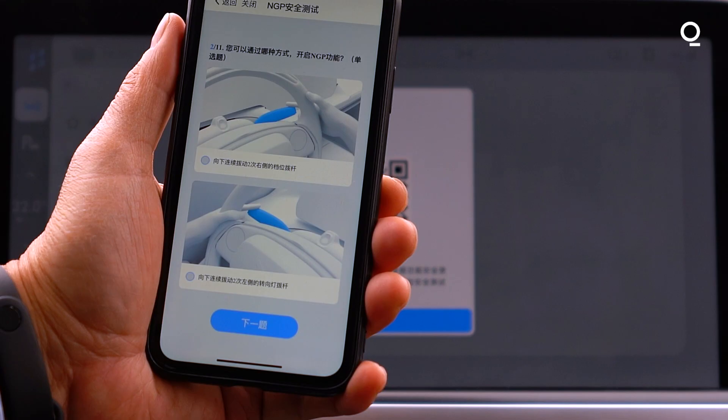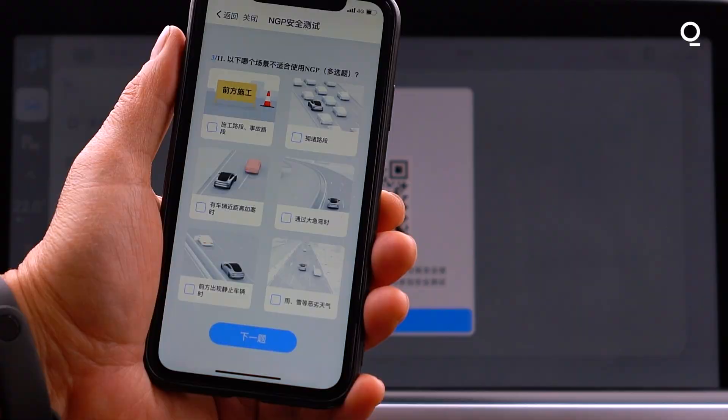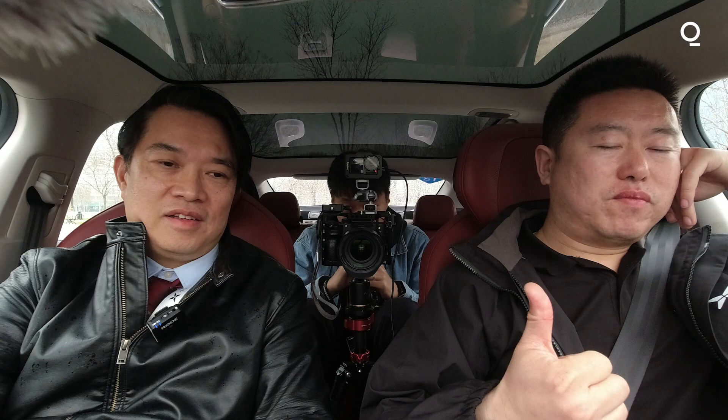Now we have to take the test. How do you turn on the NGP function? Did you actually watch the video? Congratulations — victory is mine!